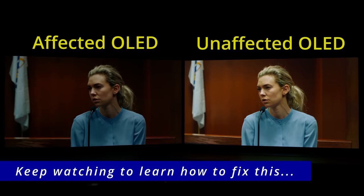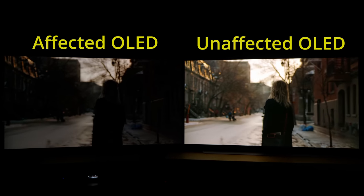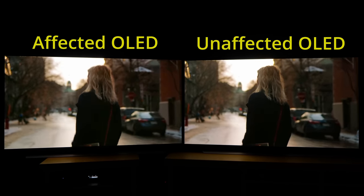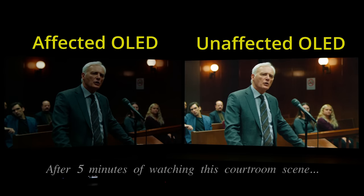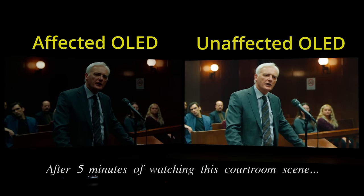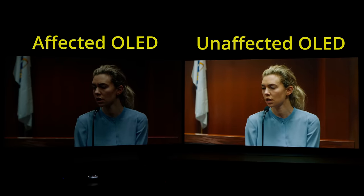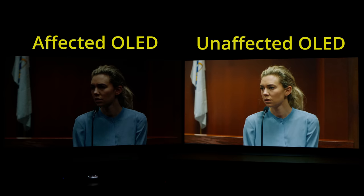It is not until you summon the user menu or information bar, or when the movie cuts to a brighter scene, that the picture brightness is restored. Even disabling energy saving, light sensor, or AI brightness won't prevent this anomaly from happening again and again whenever there's a prolonged dark HDR scene, because this type of auto-dimming is caused by a protective mechanism implemented on OLED televisions to reduce the risk of permanent burn-in.